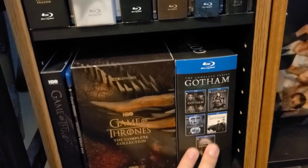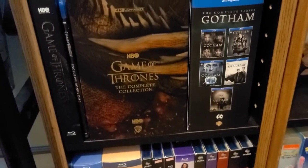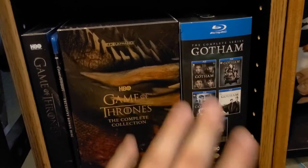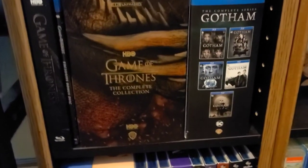Also we have the complete series of Gotham here, Seasons 1 through 5. Got a hell of a deal on this this year — it was on sale for like $25 at Best Buy, all 5 seasons for $25 total. So I lucked out there.